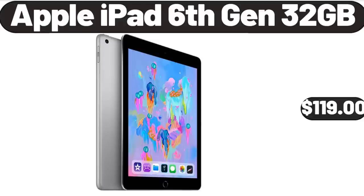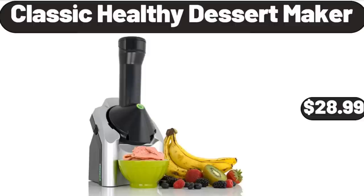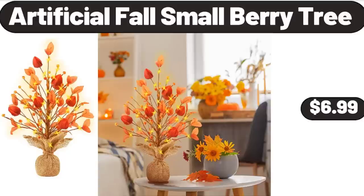Apple iPad 6th Gen 32GB, $119. Classic Healthy Dessert Maker, $28.99. Artificial False Small Berry Tree, $6.99.